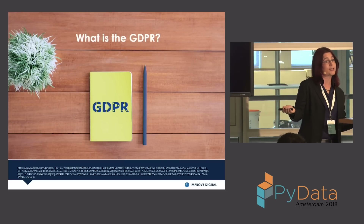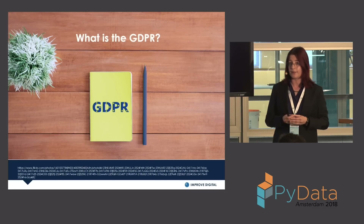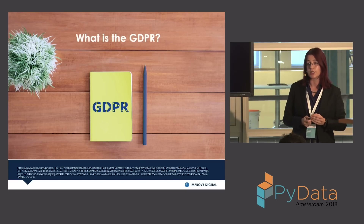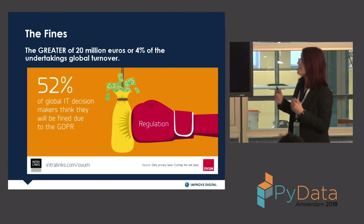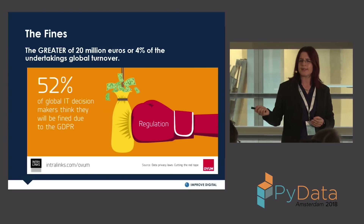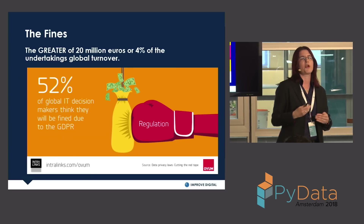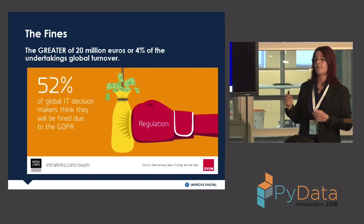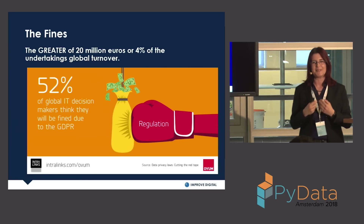The GDPR — General Data Protection Regulation — is a European-wide regulation focused on the protection and security of European citizens' data. It applies to any business inside or outside the EU: if you're processing the data of European citizens, you must have a lawful basis. If you don't, you can face heavy fines — up to the greater of 20 million euro or 4% of global turnover. This can actually shut down small to medium businesses, and my company is one of those.